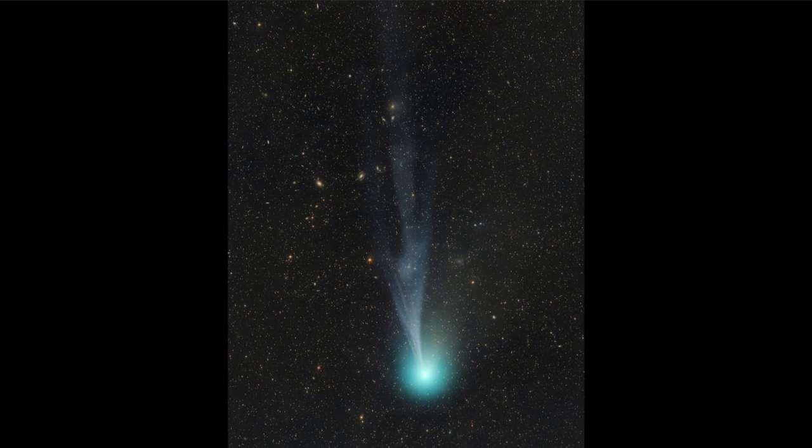When those carbon atoms are excited by energy from the sun, they will glow and give this distinct green glow that we associate with comets. And then spreading back from that, we see the tails of a comet.